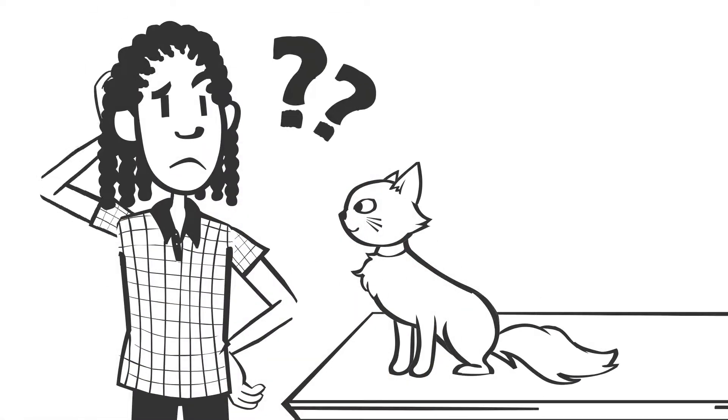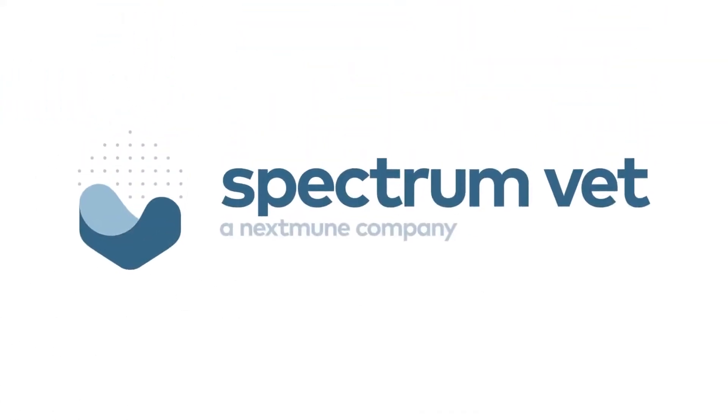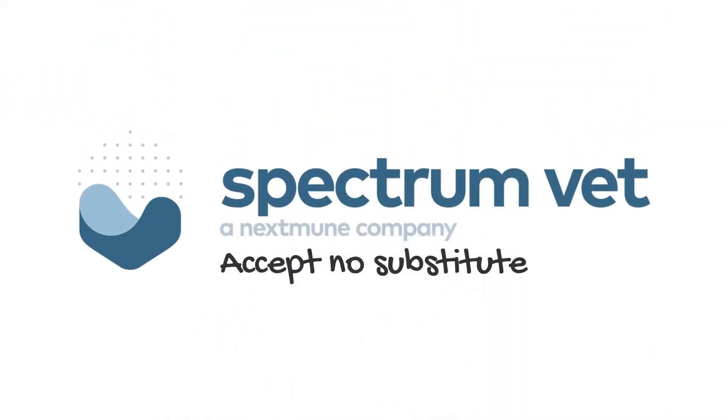And if you aren't getting all of the above, you aren't getting the full spectrum. When getting to the root cause of your patient's symptoms, accept no substitute.